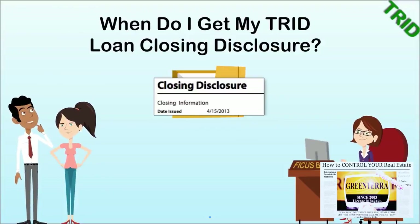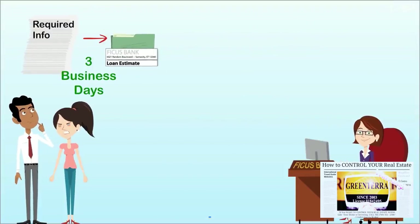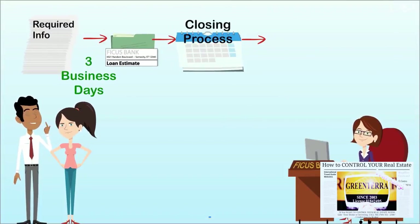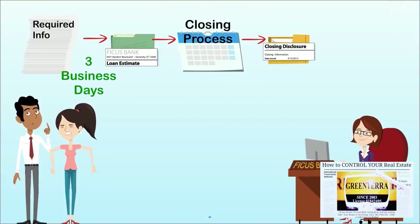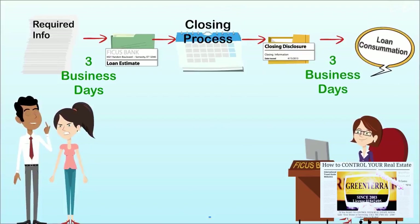When do I get my loan closing disclosure? If an eligible loan proceeds from estimate to closing, creditors must provide a closing disclosure form documenting the actual transaction terms and costs three business days before consummation.